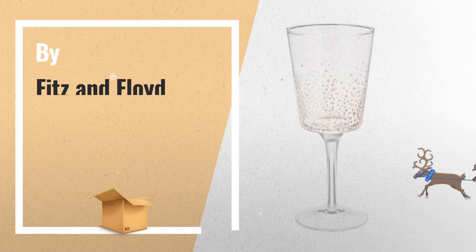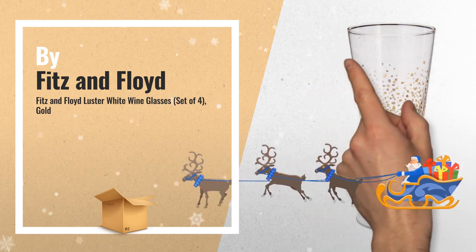Number 8, by Fitz and Floyd. A great deal you shouldn't miss.